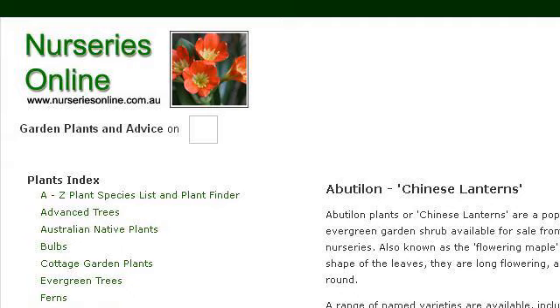Try also our second-ranked site www.nurseriesonline.com.au, especially the page Abutilon Plants or Chinese Lanterns, Nurseries Online.